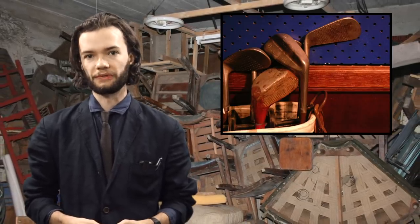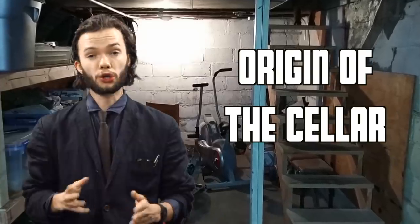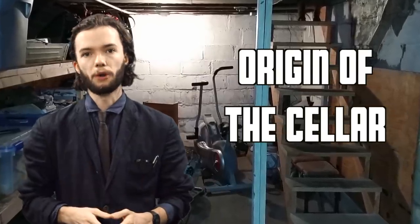Throughout history, cellars have traditionally been used as storage space, concealing things like boilers, out-of-season sporting equipment, and secret family members. But where did cellars come from? The short answer is from the ground, and the long answer is this. Humans have been using a version of cellars since the invention of digging, but the cellar didn't truly take room in the private home until the Victorian period.